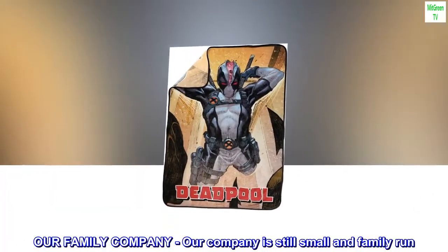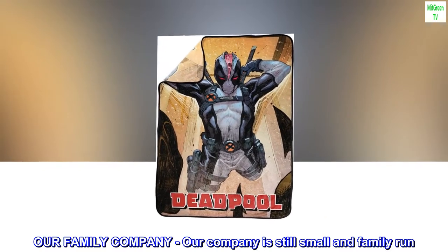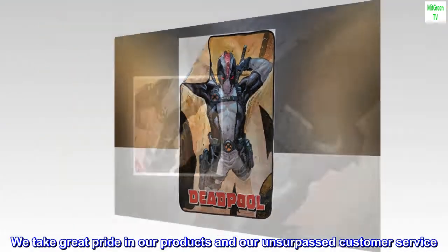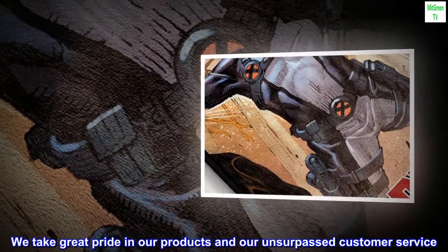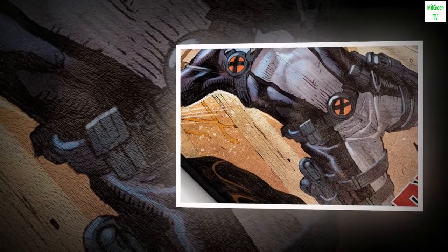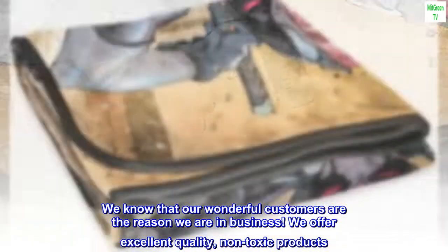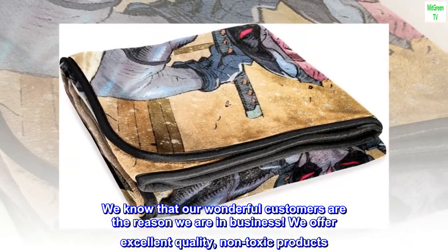Our family company. Our company is still small and family-run. We take great pride in our products and our unsurpassed customer service. We know that our wonderful customers are the reason we are in business. We offer excellent quality, non-toxic products.